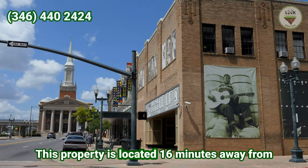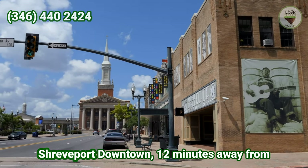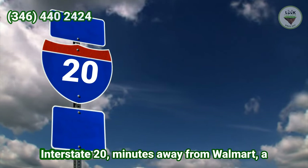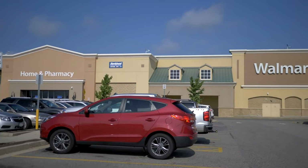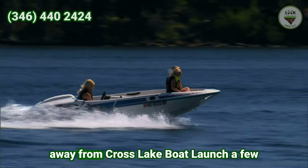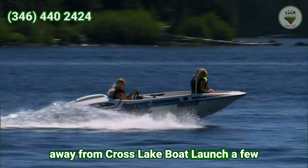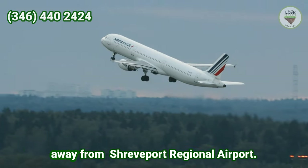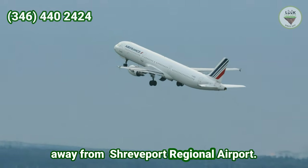This property is located 16 minutes away from Shreveport downtown, 12 minutes away from Interstate 20, a few minutes away from Walmart, a few minutes away from hospitals, 10 minutes away from Cross Lake Boat Lounge, a few minutes away from restaurants, and 10 minutes away from Shreveport Regional Airport.